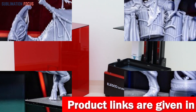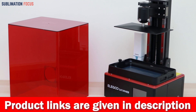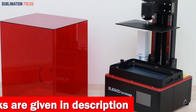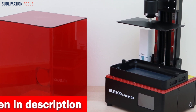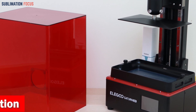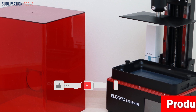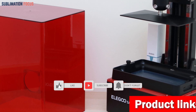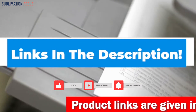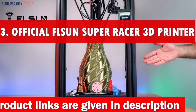Elegoo's exceptional after-sales service offers a generous one-year warranty on the entire printer, excluding the 8K LCD, FEP film, and tool kit. If you have any questions, their dedicated team will respond within 24 hours, ensuring you're always supported. If you are interested in this 3D printer, check out the link provided in the description to purchase it right now.